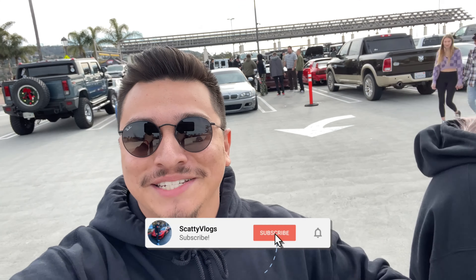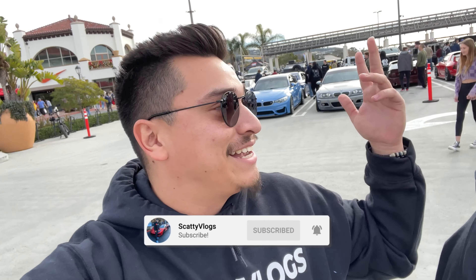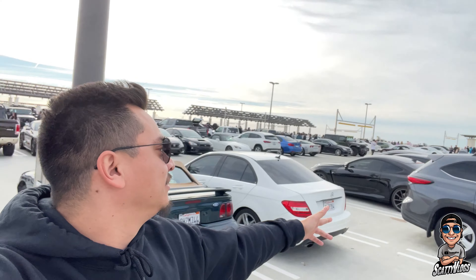What's going on YouTube, thank you for tuning in to another video. It's your boy Scatty back with some more street content. We're here in San Clemente, California at South OC Cars and Coffee. We got here super early this time so we're going to be able to see a whole lot more cars. If you haven't subscribed yet, please leave a comment, leave a like, and don't forget to subscribe.